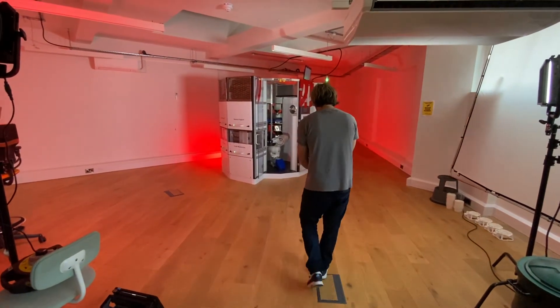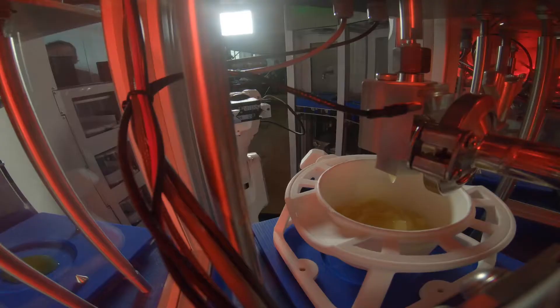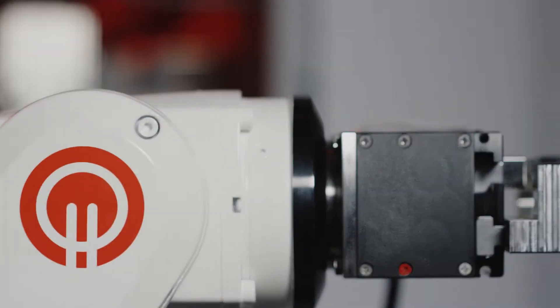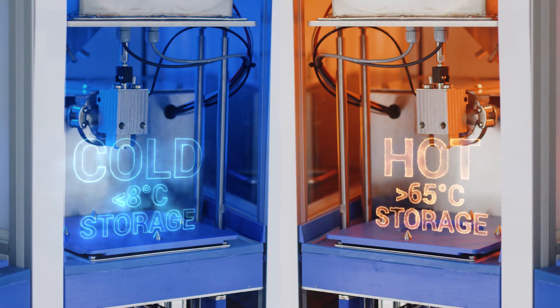We decided to shoot the order and delivery process as creatively as possible, capturing as many angles as we could and then using fast-paced cuts to keep the viewers visually engaged. Combined with dynamic graphics animation, we could reinforce the key selling points of the product.